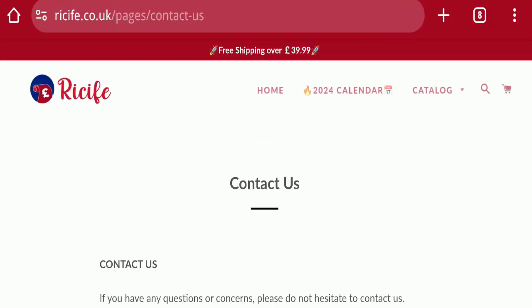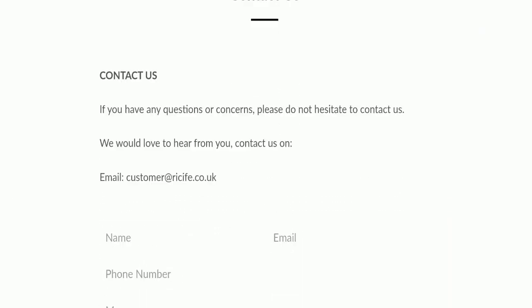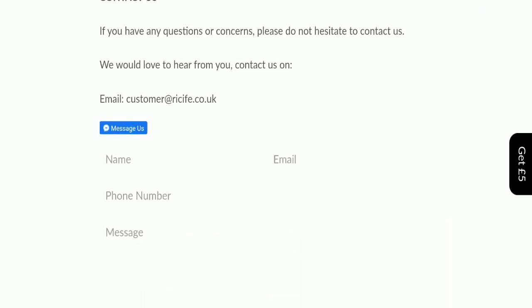Next, we will check the contact page of this website. On the contact page, they have mentioned their email address — customer@receive.co.uk — which matches the domain name, so that is a good sign. They have also provided a contact form through which you can reach them.